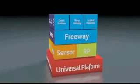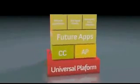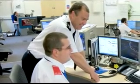Census Networks' wireless universal platform is helping the world's largest transportation agencies streamline operations and reduce budgets.